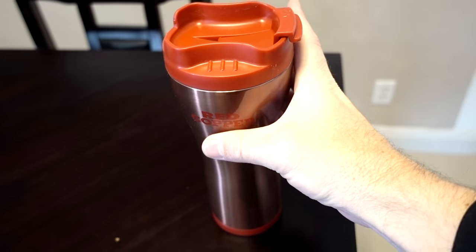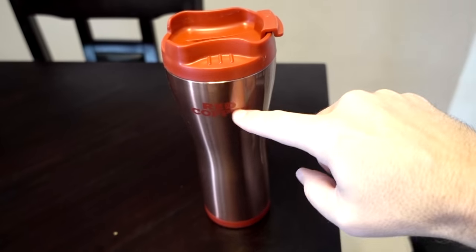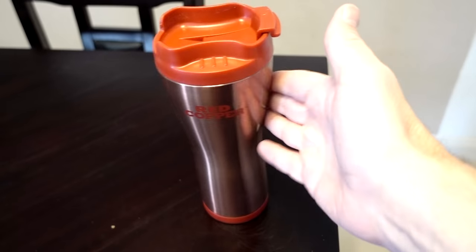The first thing I notice right out of the gate is that it will stick to the table but it lifts up easily like this. That's a very cool feature. I like that.